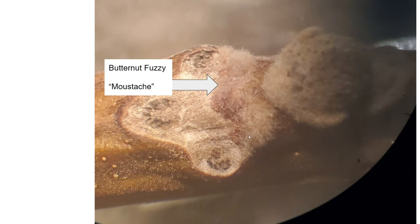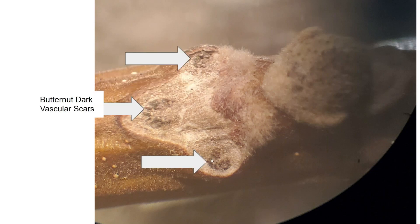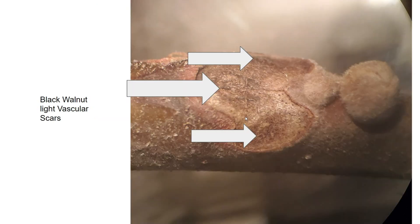I'll show you some twigs under the dissecting scope. This is that fuzzy mustache of trichomes just underneath the bud — this is actually a flower bud. The regular bud is up here, and you can see the leaf scar below it. The vascular bundles are usually a little bit darker on butternut. This is versus black walnut, where the vascular scars aren't as obvious. Also notice there's no mustache on black walnut, though you still get the two buds, and not really much fuzz.